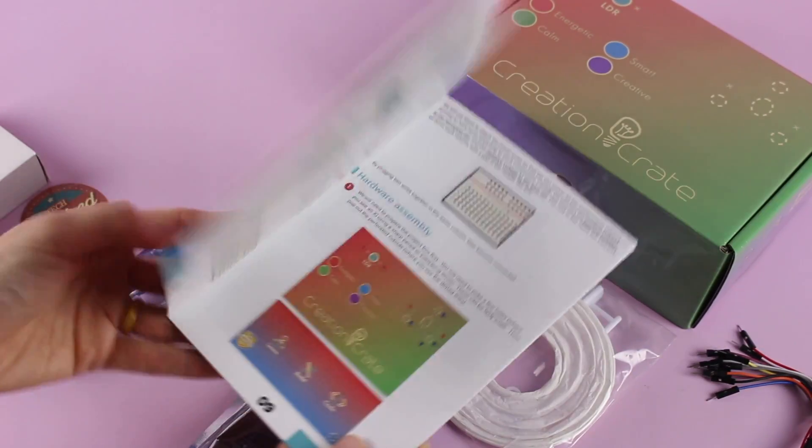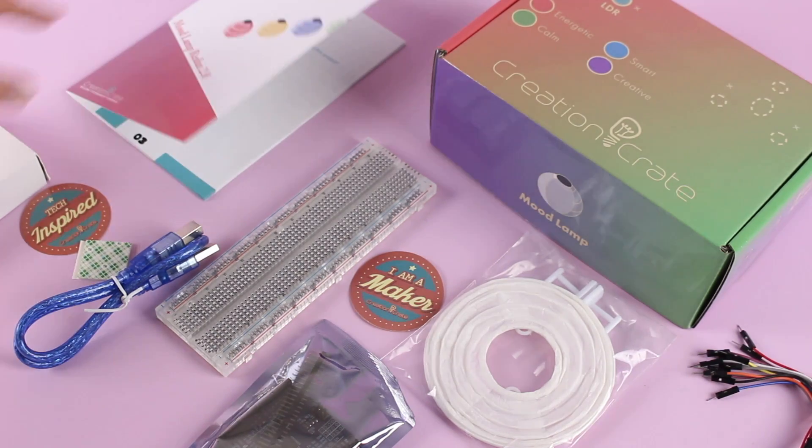This would be a really great gift for kids, teens, or parents — you can do this with your kids. It's a great way to have some time together and create something. So there you have it, Creation Crate first up on our list.